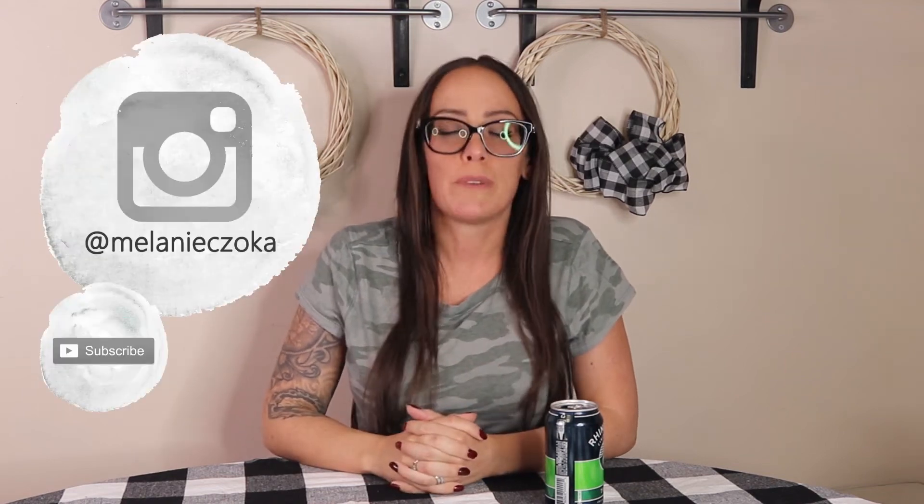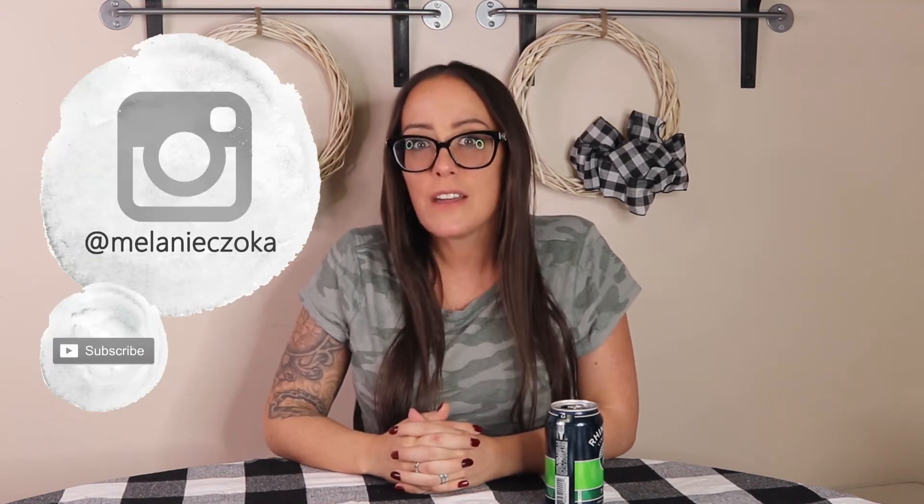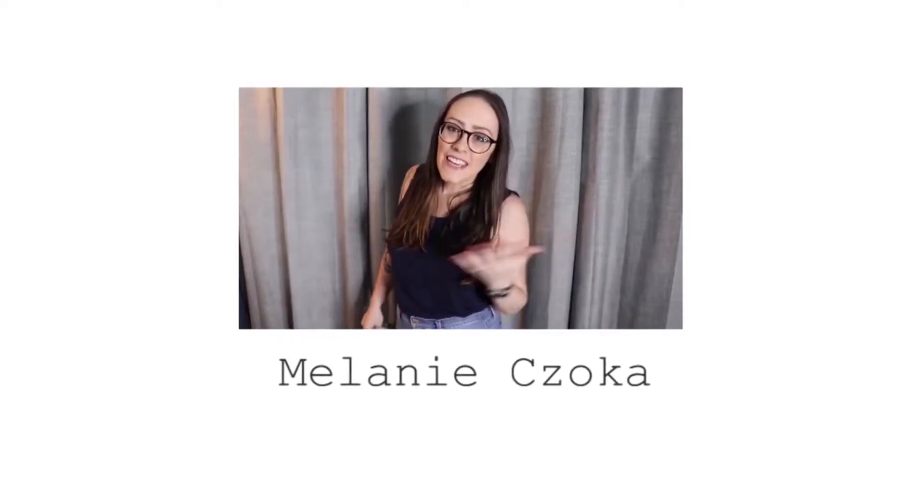Hey guys, it's Melanie. Welcome to my kitchen where I talk about saving money. Stay subscribed, you know the drill. Today we're going to talk about reasons why Kohl's is the best and how I love saving money there.